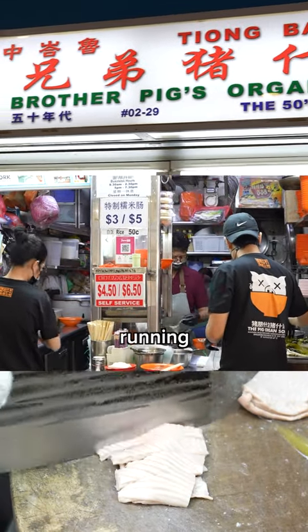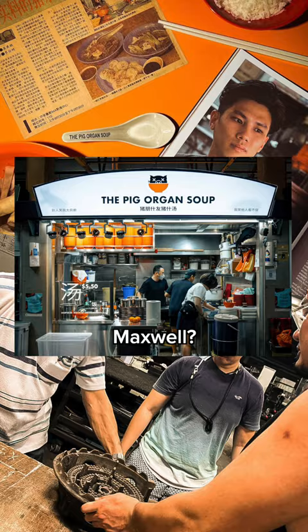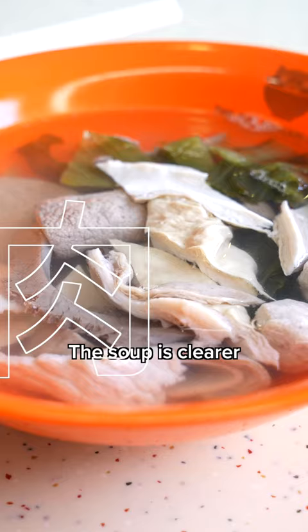Did you know that the siblings running co-brother Peg's Organ Soup have another stall in Maxwell? For the pig organ soup, we try to incorporate new techniques. The soup is clearer. We try to use the French technique, the consommé, so it clears more of the stuff.